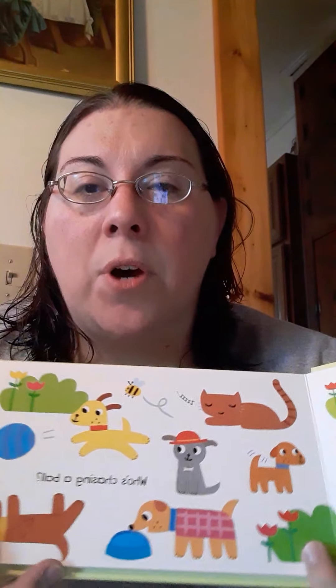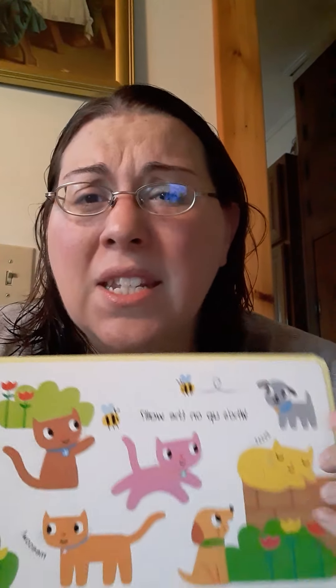So I chose this book to share with you guys today because it shows an example of helping children pay attention to details in a story. Your job today is to read a story with your child and talk about the things that are happening on the page. You can ask them questions just like these questions in this book, such as who's chasing the ball or who's sitting on the wall — any kind of question to get your child to pay attention to the details that are going on in the story. So have some fun looking at some books today and I will see you guys later. Bye.